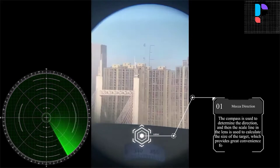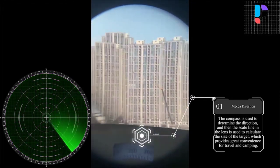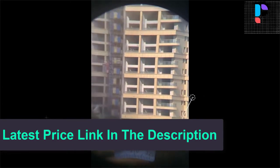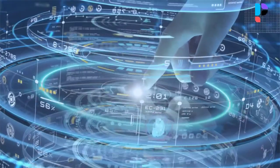Internal range finder scale and directional compass with illumination switch indicate the distance or size of the object being viewed and its orientation. High index BAK4 prism features a bright, sharp image with vivid contrast to offer you every little detail of an object.